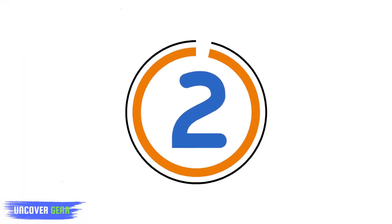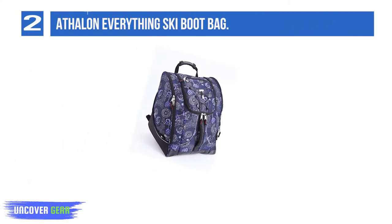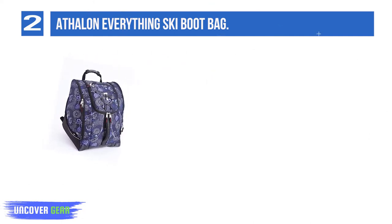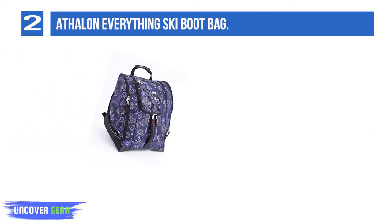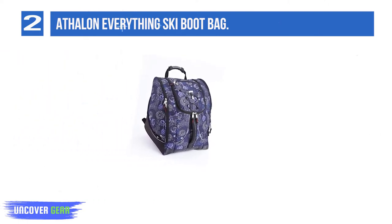Number 2: Athlon Everything Ski Boot Bag. Athlon's Everything Boot Bag gets rave reviews, and its budget-friendly price point is only part of the praise. This thoughtfully designed pack has zippered and ventilated side pockets for ski boots, a center section for clothing or a helmet, a pocket on the front outfitted with a headphone port, and clips in each pocket for gloves, keys, or other small essentials.